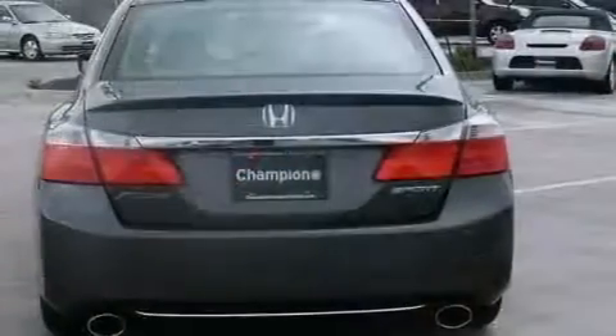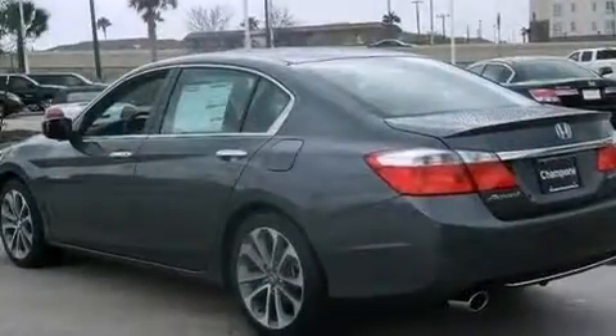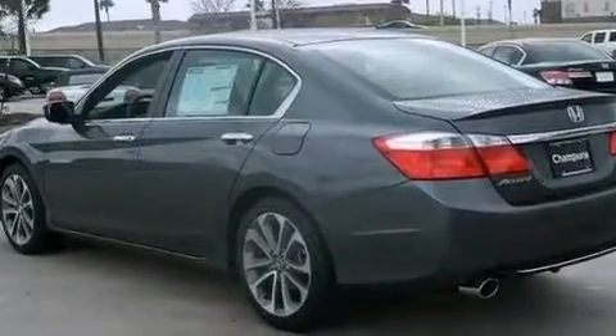Hill start assist, 18-inch alloy wheels, and a tire pressure monitoring system. The following features are also included.